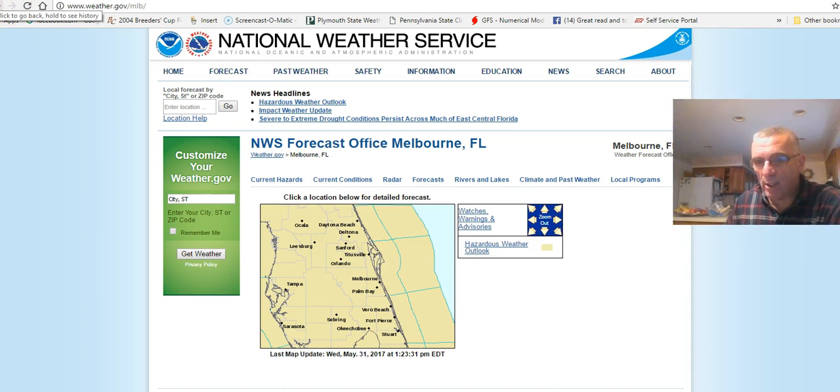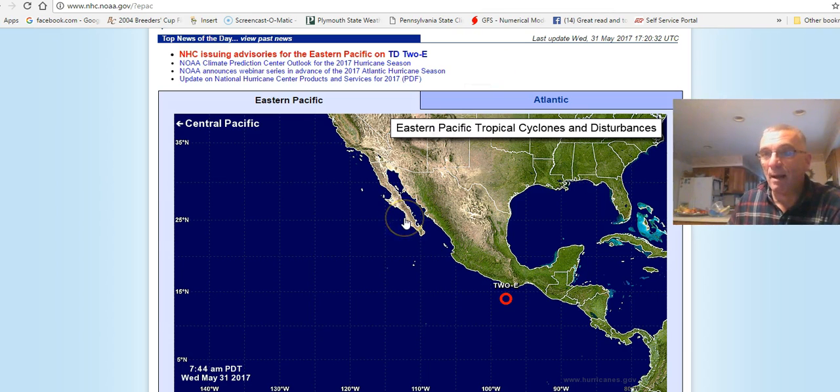A lot of you who have watched these videos may know about this already, but there are many of you who may not be too familiar with it. Rather than wait until the last minute, it might not be a bad idea to just bookmark all this stuff and have it handy in the event that a tropical system is threatening.